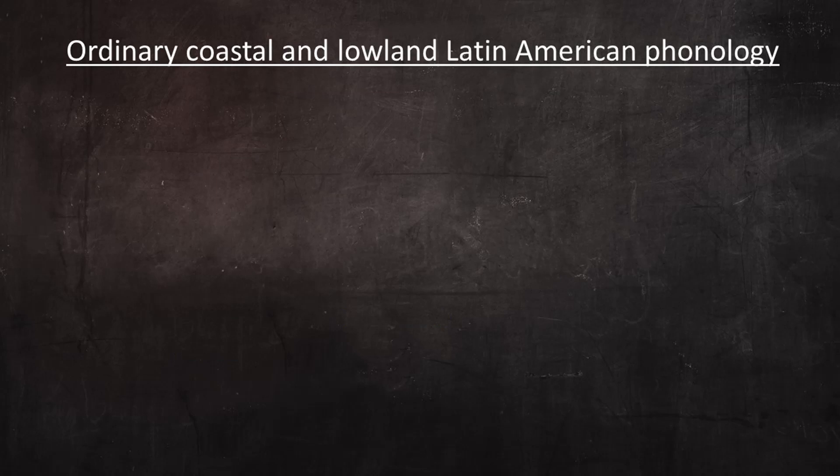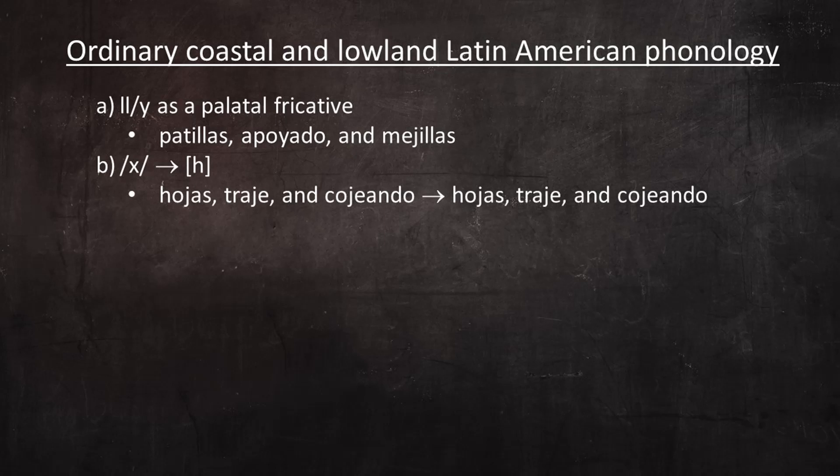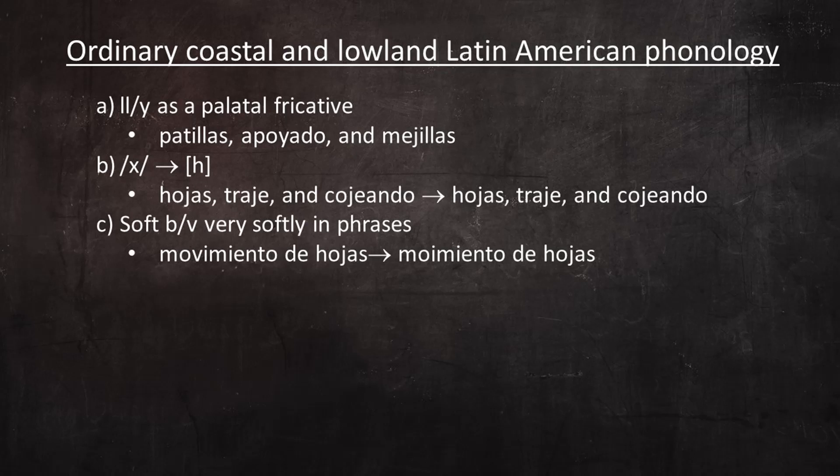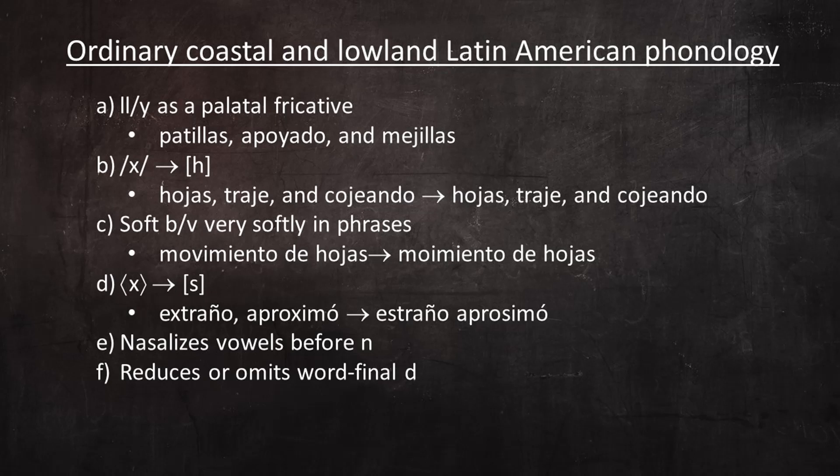Apart from these more unusual features, Hanley displays some very ordinary coastal and lowland Latin American phonology. He pronounces double L and Y as a palatal fricative in words like patillas, apoyado, and mejillas. He pronounces the voiceless velar fricative less gutturally than I do, something more like an English H, in words like hojas, traje, and cojeando. He enunciates soft B and V very softly in phrases like movimiento de hojas, and he pronounces the Spanish X as if it were S in words like extraño and aproximo. He also nasalizes vowels before N and reduces or omits word-final D — you can hear this in his personal story where he pronounces ciudad more like ciudad.